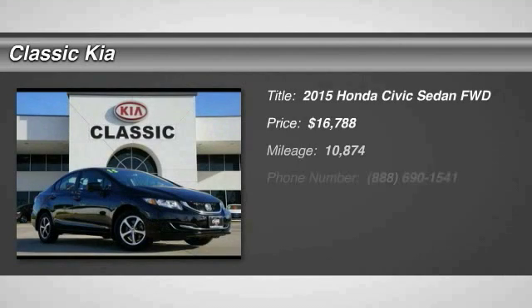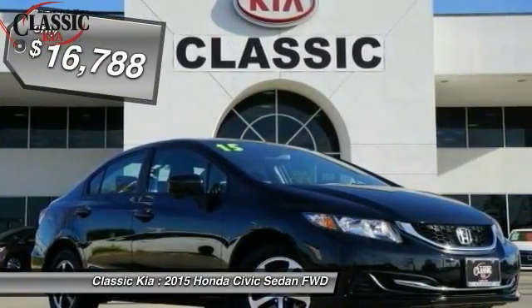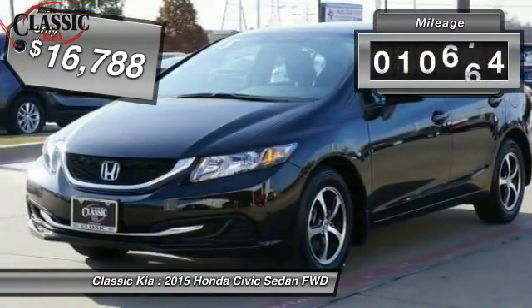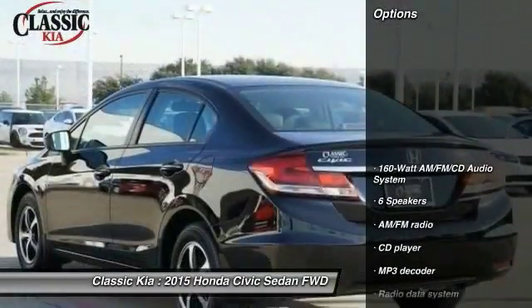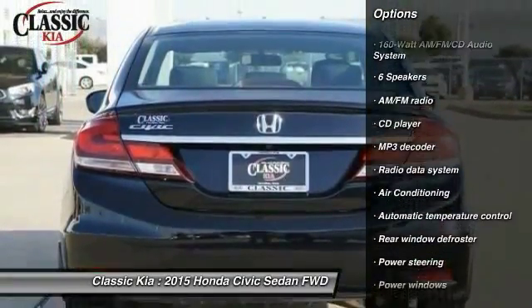The 2015 Honda Civic — practical, awesome gas mileage, and incredibly reliable, and is priced below $20,000. This vehicle has less than 15,000 miles. Here are some of this vehicle's great options: traction control, dual airbags, air conditioning, and power steering.